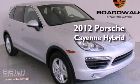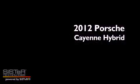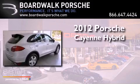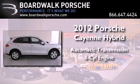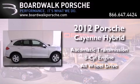This is a brand new 2012 Porsche Cayenne. This crossover has an automatic transmission, a V8, and the added safety and control of all-wheel drive.